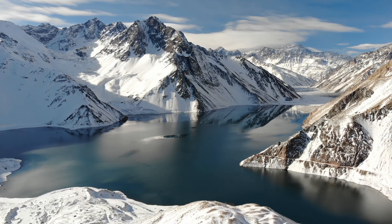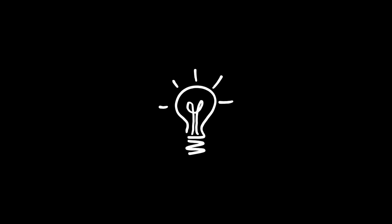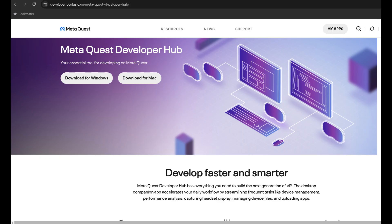It turns out there is some software you can download called MetaQuest Developer Hub that works on Windows or Mac. You need to have a computer with Bluetooth for this fix. Another thing is you should sign in with the same account that you had linked to your Quest — that's how I did it. I also had to create a developer organization as requested by the software, but compared to everything else, that was a piece of cake.